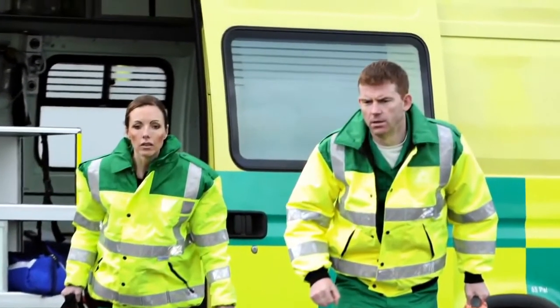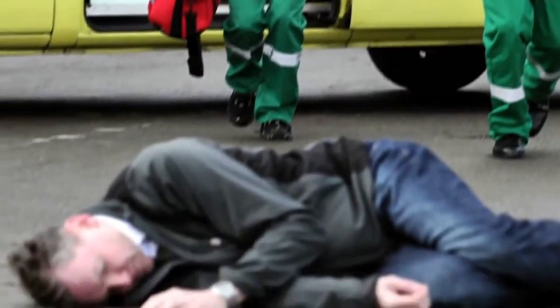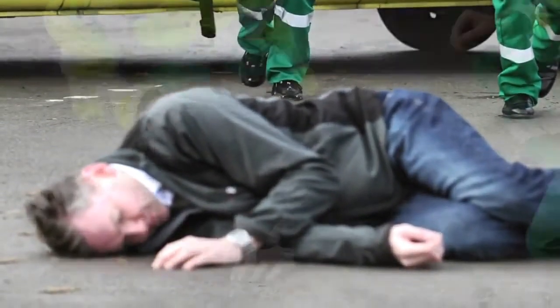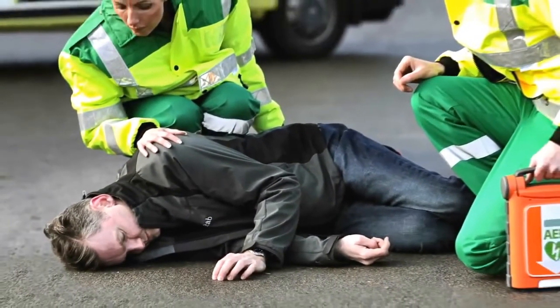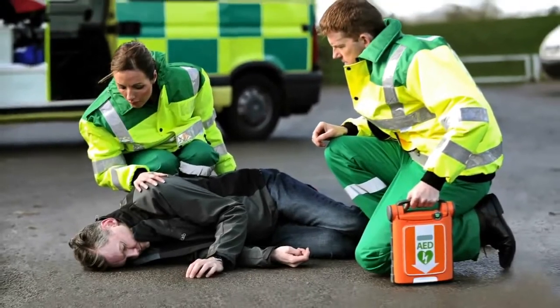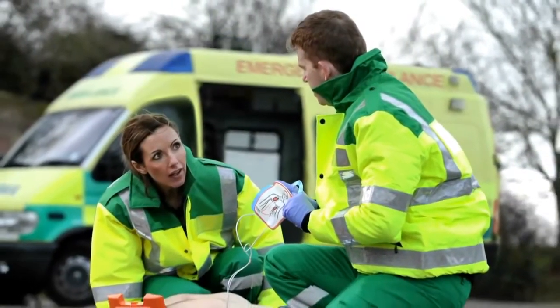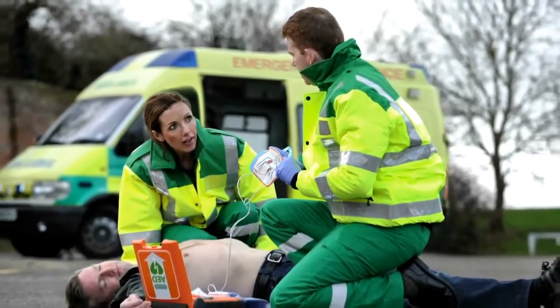Sudden cardiac arrest can strike anyone without warning, but a victim may survive if treated with a defibrillator within minutes to restore the heart to its normal rhythm. That's why Cardiac Science designed the new PowerHeart G5 AED to enable almost anyone to act quickly and confidently to save a life.